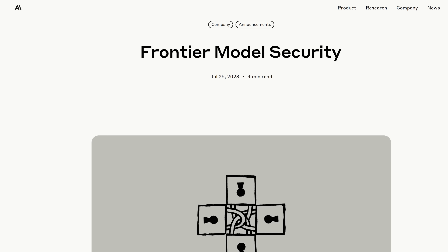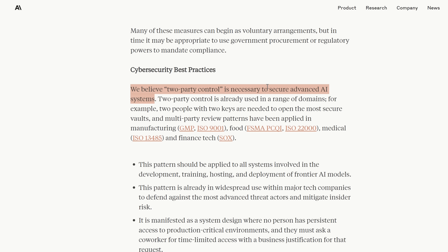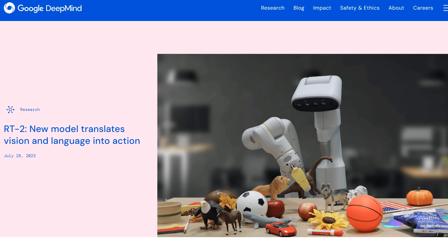Another dramatic moment from the Senate hearing: Dario Amodei recommended securing the supply chain. 'The US must secure the AI supply chain to maintain its lead while keeping these technologies out of the hands of bad actors. This supply chain runs from semiconductor manufacturing equipment to chips and even the security of AI models stored on servers.' Anthropic also means securing LLMs more literally — they say two-party control is necessary to secure advanced AI systems, for example two people with two keys needed to open things. To wrap up: what would be amazing is to have a robot make me coffee as I struggle to catch up with all the news in AI. Have a wonderful day.